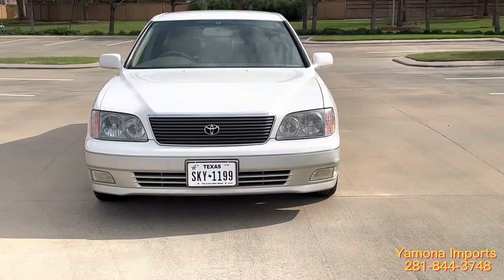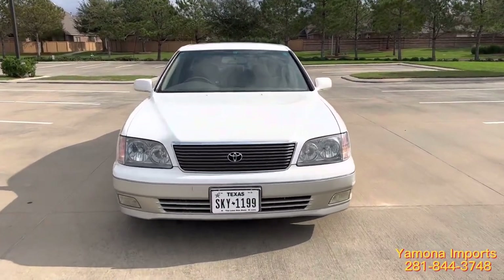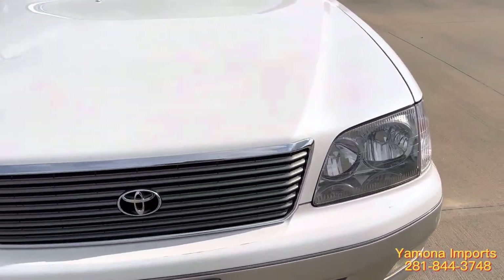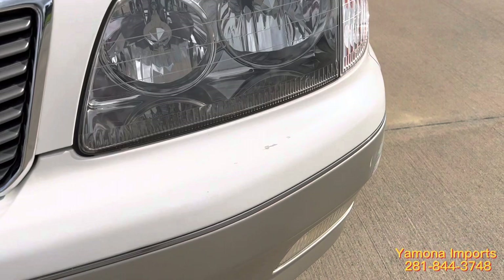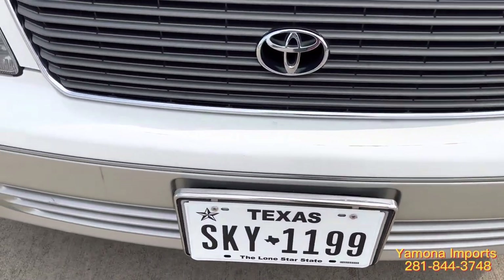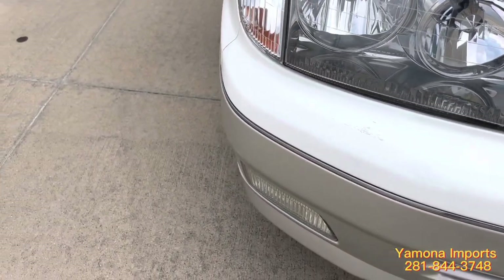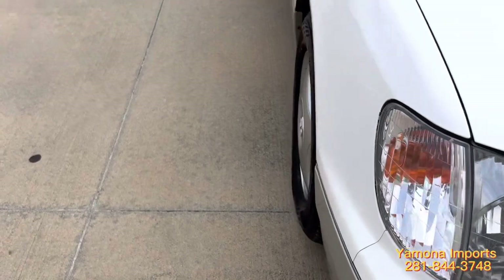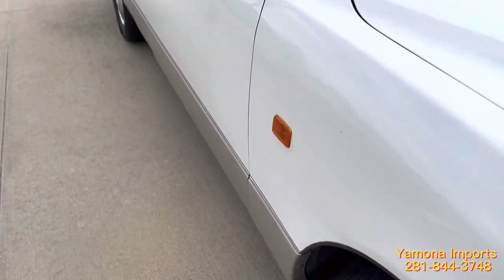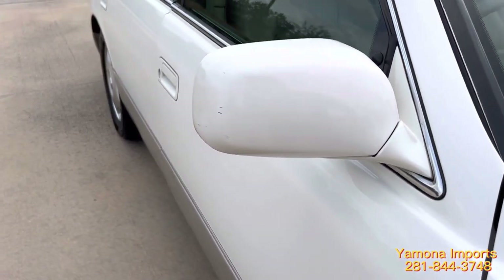Let me show you a little bit closer some spots that need attention. These are spots of paint — a little bit of scratch here. I think those you can buff out and they should go away. On the side profile it seems fine. There's a little tiny scratch on the side, and at the rear view mirror.